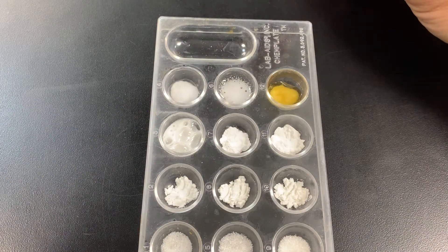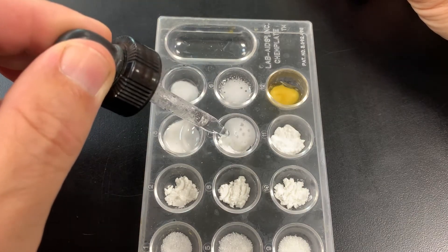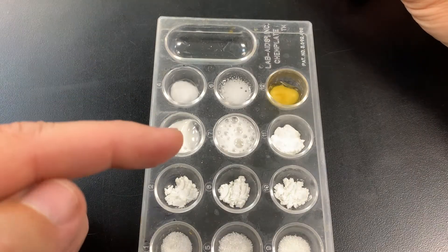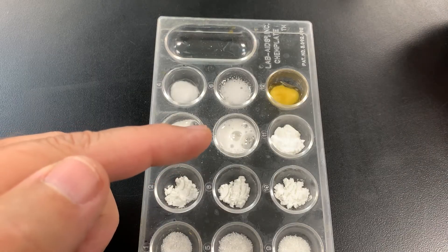Let's try vinegar in baking powder. Same thing — even more so. We're getting a lot of fizzing and bubbling. That definitely means it's a chemical change.